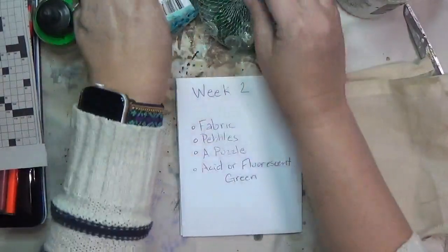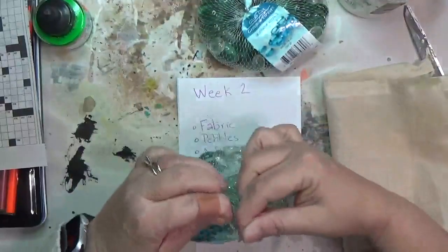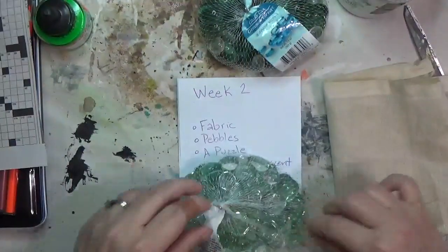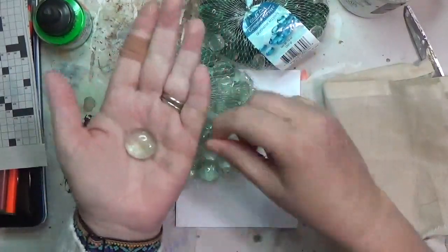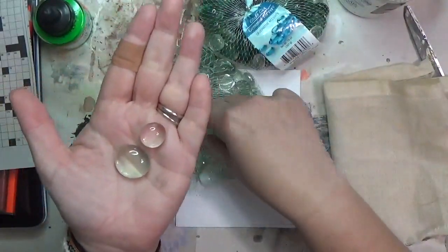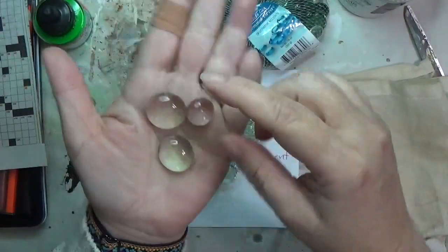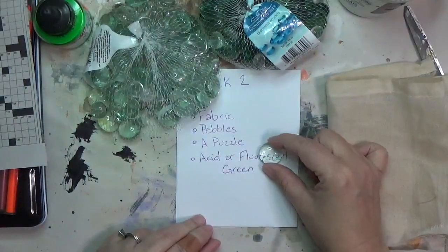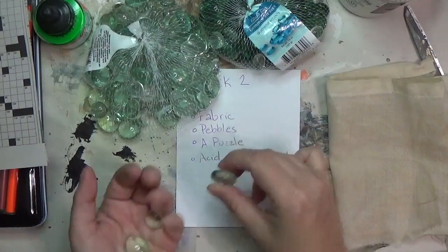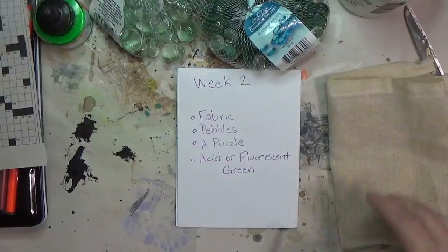For pebbles, I immediately thought of what I call glass pebbles — I get these at the dollar store. They're little glass pebbles, flat on one side and rounded on the top like a cabochon. I like to put them over things so it's almost magnified, and I think that's super awesome. So I'm going to use these in some way.